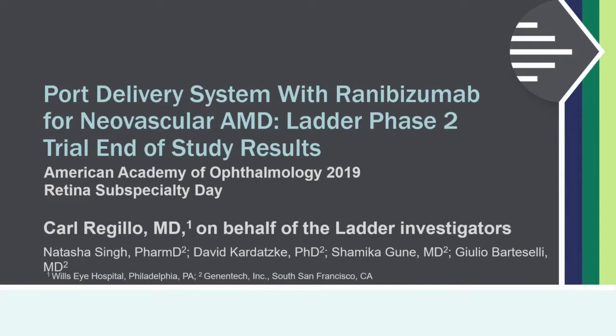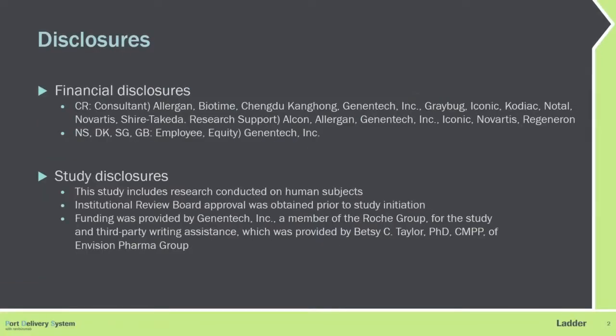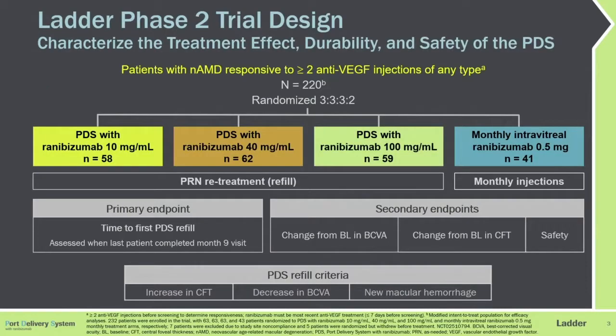On behalf of the co-authors and all the Ladder study investigators, it's my privilege to present the final end-of-study results of the Ladder Phase II Trial with the Port Delivery System. Here are my disclosures, and relevant to this talk is Genentech, the company behind the clinical development of PDS.